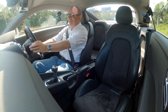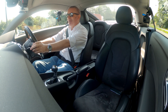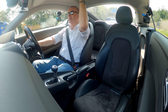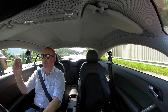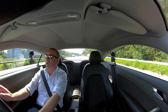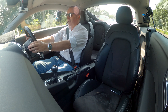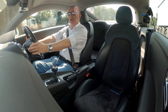Not that you spend a lot of time looking at the headlining, but this is really nice — it's well padded and made out of several pieces. It's kind of sculpted as well so you get the maximum headroom and it looks really nice. It looks like it belongs in a Bentley or something.